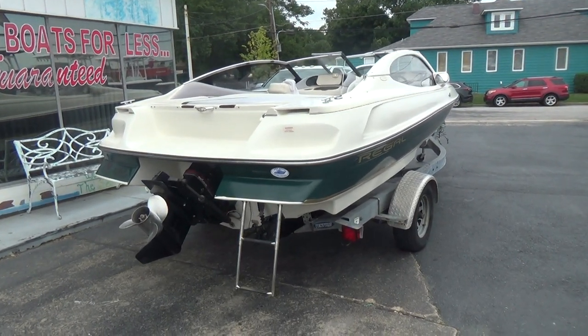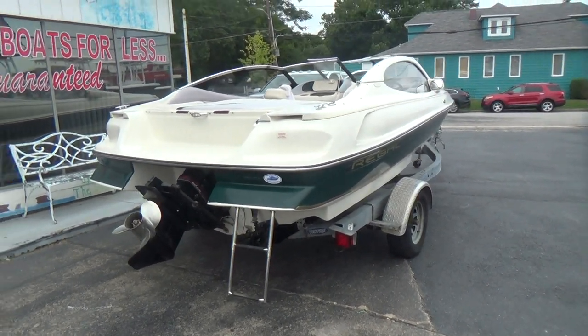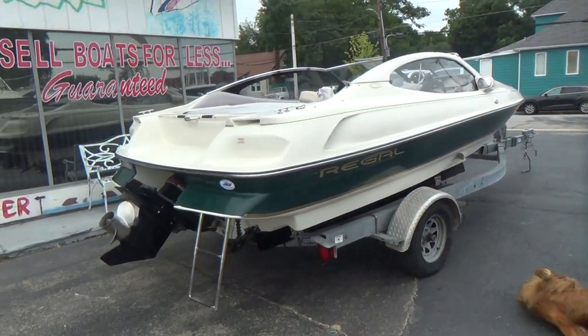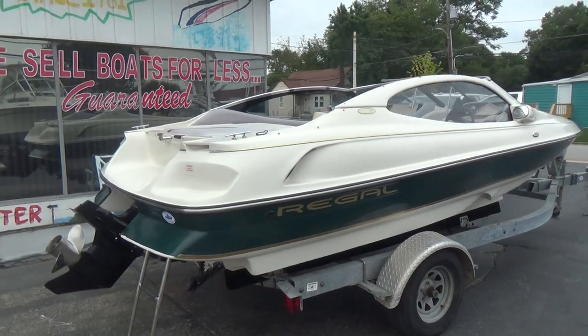Good afternoon everyone. Our boat today is a nice little bow rider — it's a Regal 1997 1900 LSR.